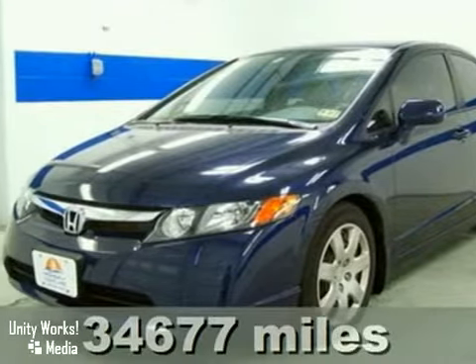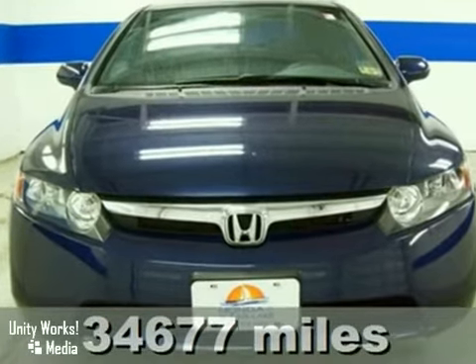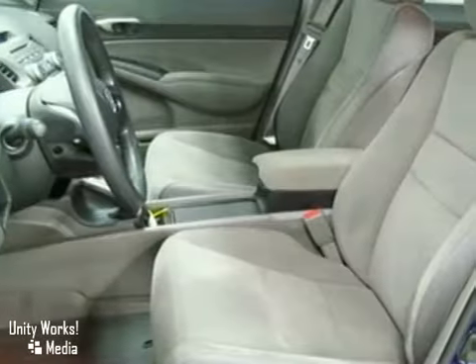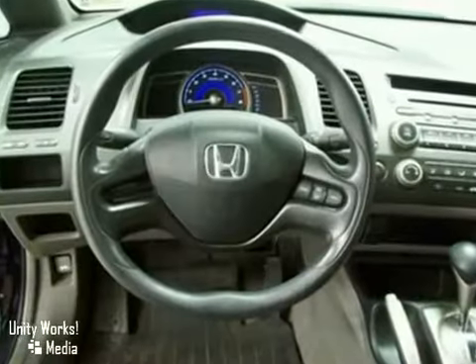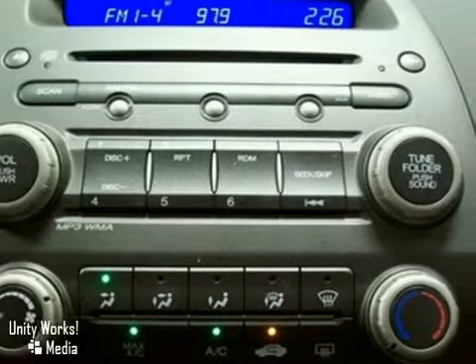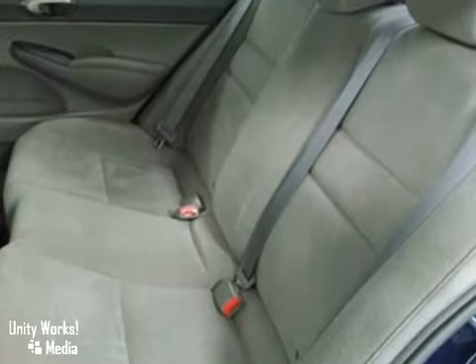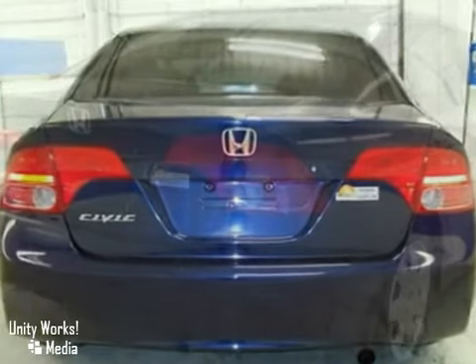It's a 2008 Honda Civic. Standard safety features include anti-lock brakes with electronic brake force distribution, front seat side airbags, full-length side curtain airbags, and active front seat head restraints. Strong on comfort, safety, and reliability. And with the highest resale value in its class, the Civic is always ahead of its class.